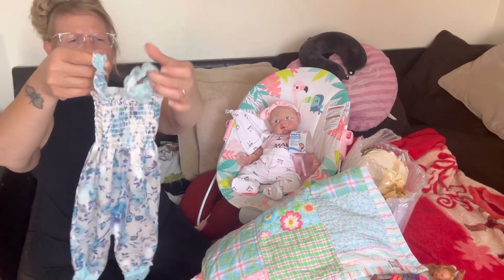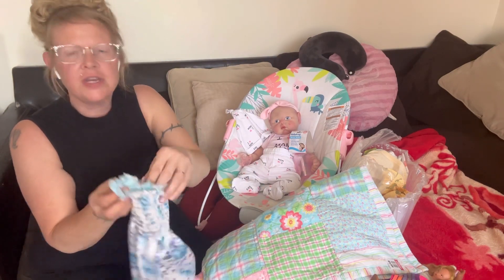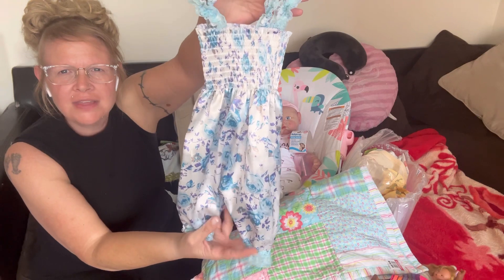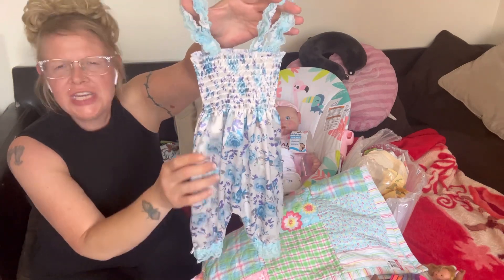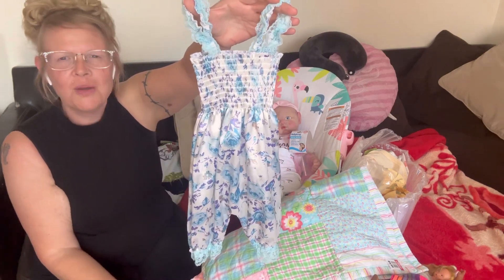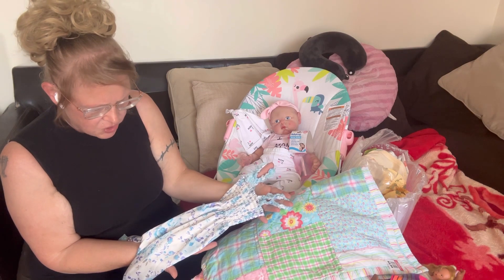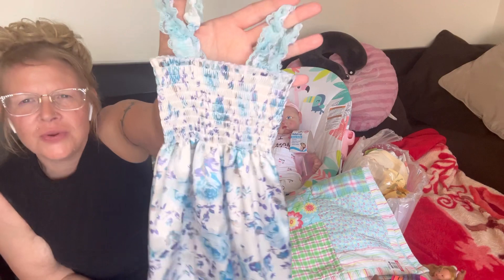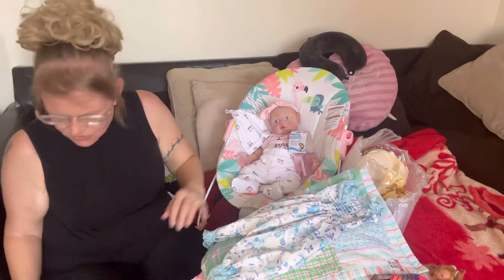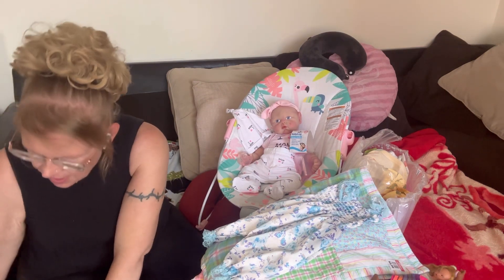Then I found this cute outfit from Goodwill. I just love this — I can't wait to put it on one of my girls. It is newborn size and I paid $1.49 for it. It's silky and I've never seen anything like it. It reminds me of like an 'I Dream of Jeannie' type outfit — so cute! It's white with blues and purples and some nude in it, with lace. It's going to look adorable on one of my girls.